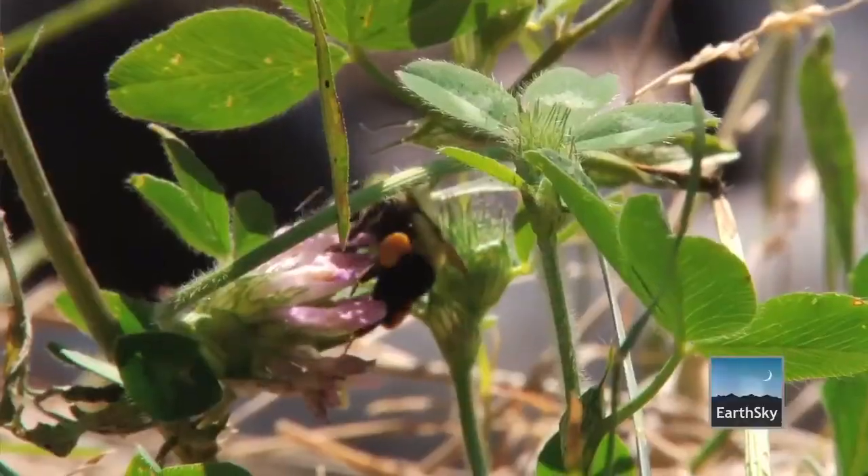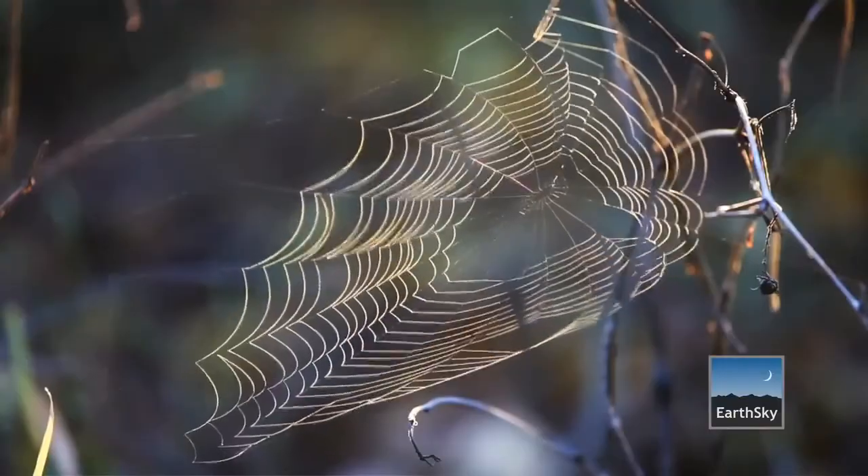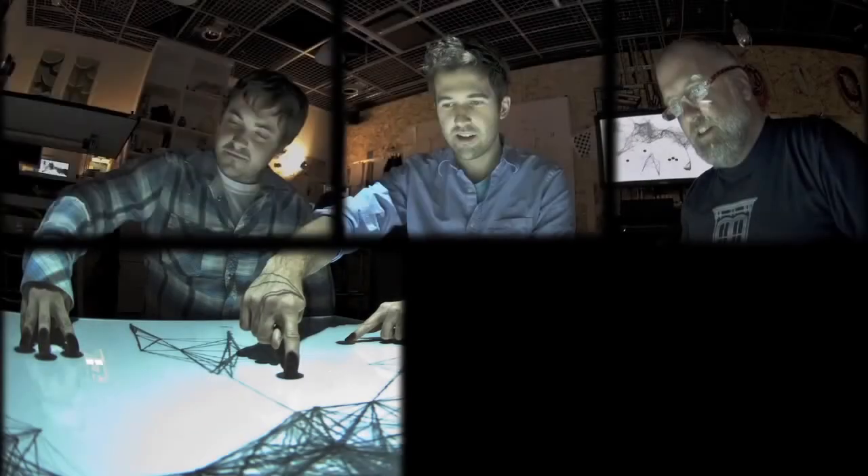After 3.8 billion years, life has learned what works and what's appropriate on the planet, and right now that's what the people trying to redesign our world are looking for.